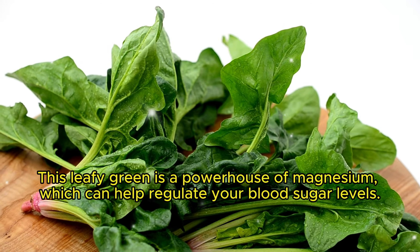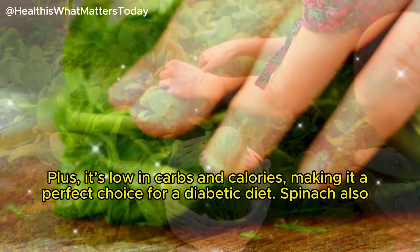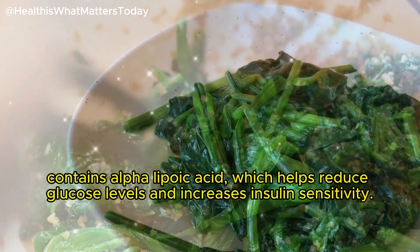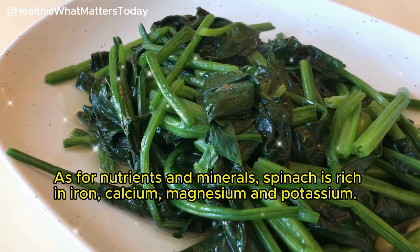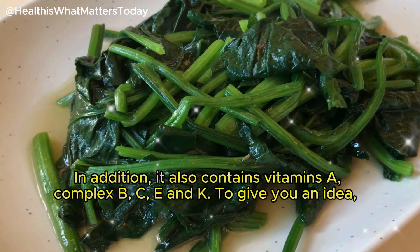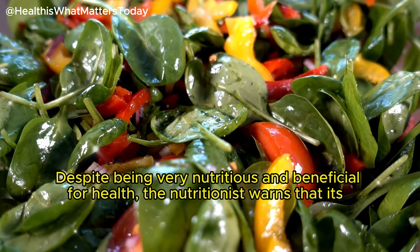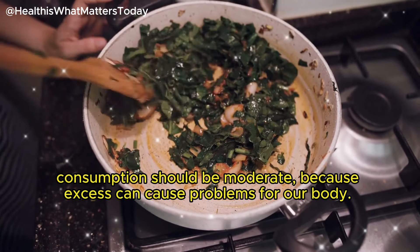Next up we have spinach. This leafy green is a powerhouse of magnesium, which can help regulate your blood sugar levels. It's low in carbs and calories, making it a perfect choice for a diabetic diet. Spinach also contains alpha lipoic acid, which helps reduce glucose levels and increases insulin sensitivity. As for nutrients and minerals, spinach is rich in iron, calcium, magnesium, and potassium, and contains vitamins A, complex B, C, E, and K. A single cup of cooked spinach supplies the amount of vitamins A and K we need per day. Despite being very nutritious, nutritionists warn that its consumption should be moderate, as excess can cause problems for our body.